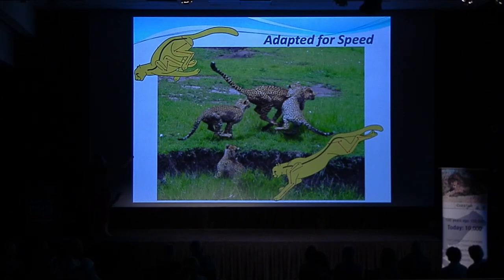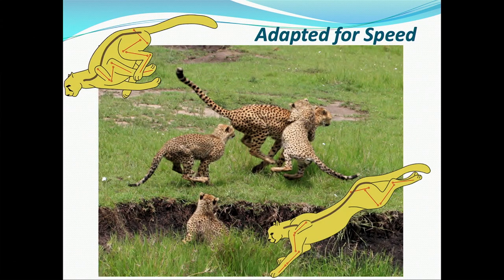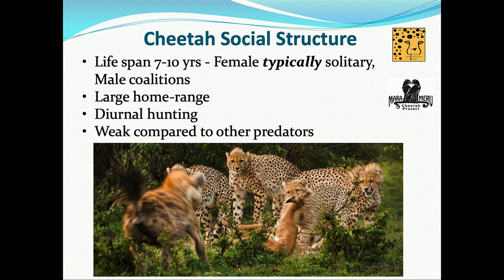At full speed, one foot touches the ground at a time, and it takes 24 feet before that same foot touches the ground again. There are two points in a cheetah's stride where they're literally flying — no feet touching the ground whatsoever. It's really quite amazing to see them running at full speed. There's great National Geographic footage of that if anybody wants to check it out.